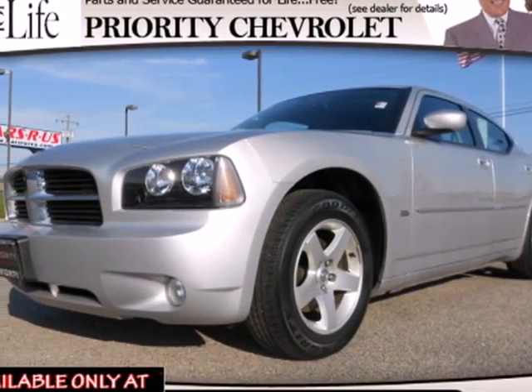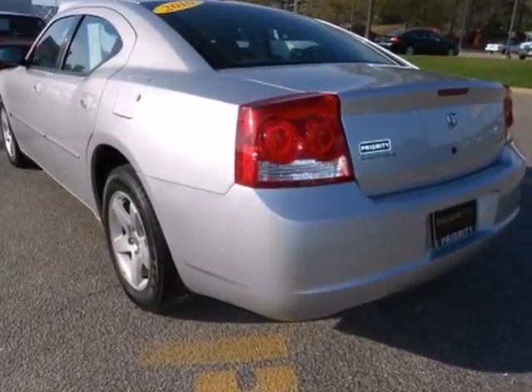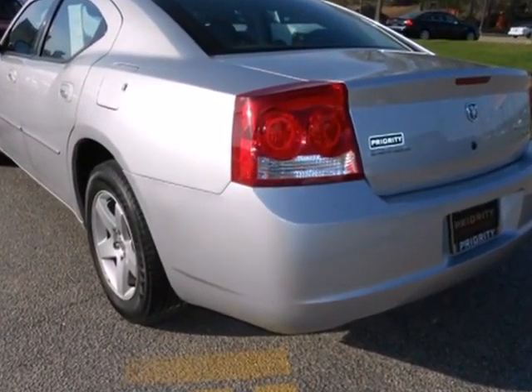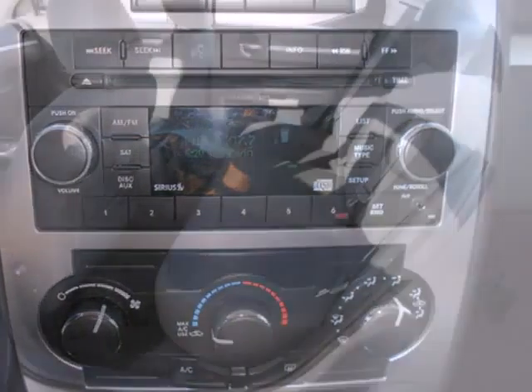Here's a 2010 Dodge Charger. Stylish and safe, the Charger is loaded with standard features, including air conditioning with interior air filtration, one-touch power windows, power mirrors, and child seat anchors.